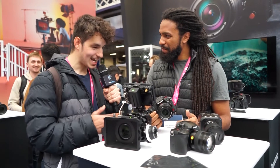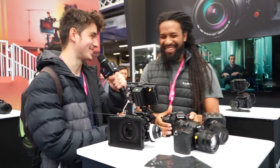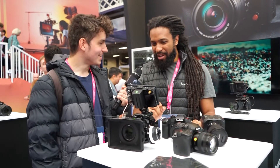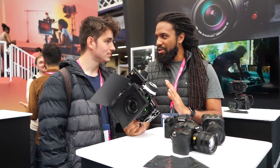Can you give us an exclusive on any cameras that might be coming out? It's hard to say. Not a lot of people know about our box system — are you familiar with it?